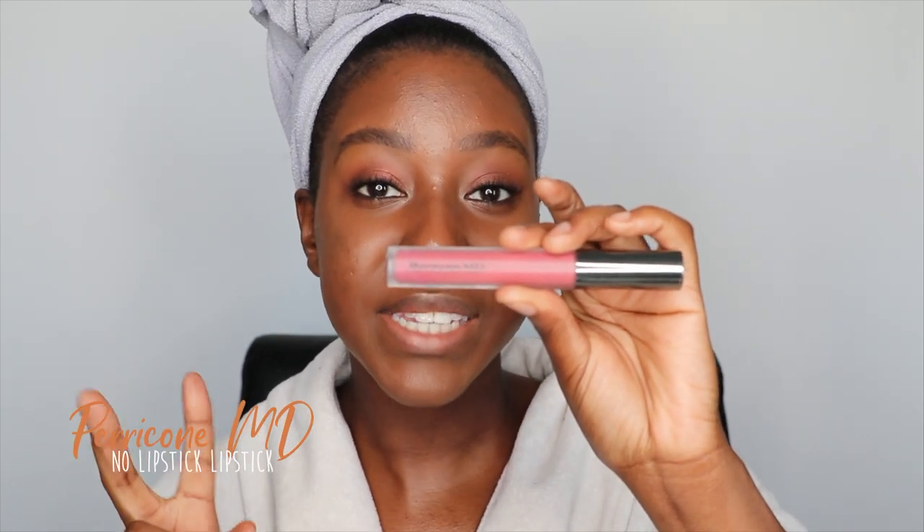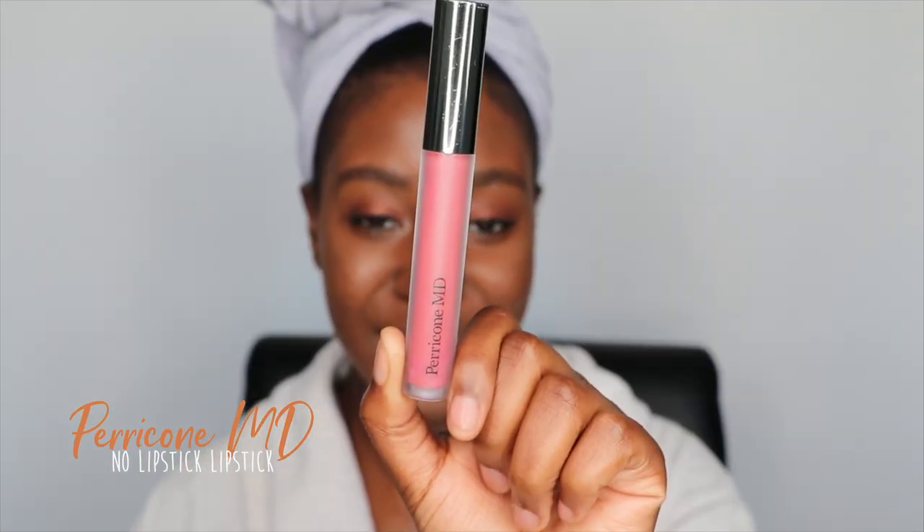I get a lot of questions about what I'm wearing on my lips — it's literally always the same thing. If it's a nice pink lip gloss, it's this one: the Perricone MD No Lipstick Lipstick. It's a pretty sheer gloss but almost like a 'your lips but better' type of gloss and I love it. I'm going to finish my hair and I'll be right back. I hope you guys loved this tutorial — I'll see you lovely ladies and gents in my next one, bye!